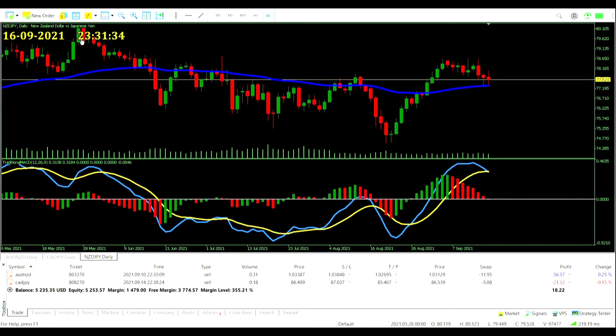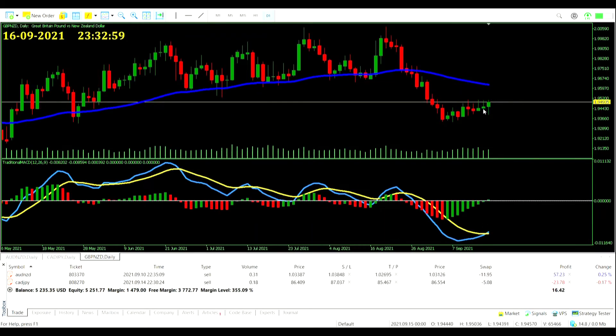A zero-line crossover on the New Zealand Dollar Japanese Yen pair to the sell side — but we can't take it: price is going to close above the EMA and we're already trading the New Zealand Dollar and the Japanese Yen. On the Pound New Zealand Dollar, the MACD histogram has moved above zero and the MACD line is crossing the signal line, but price is comfortably below the EMA so nothing for us here.